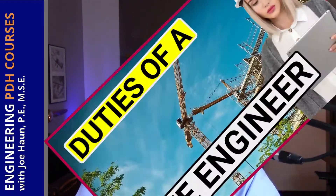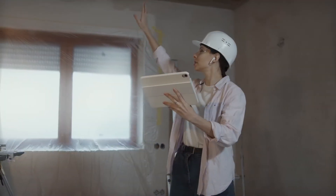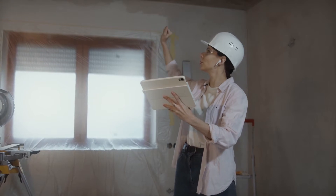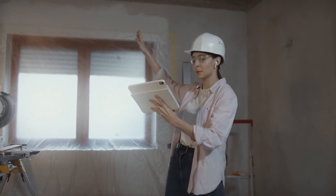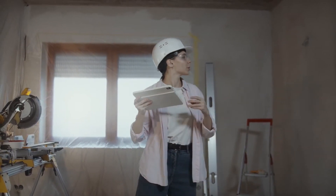Site engineers are usually the engineers on a construction site — they actually work on the construction site. All the technical aspects of that construction go through the site engineer. Site engineers have many roles and responsibilities, and they can actually manage certain parts of the construction project, especially the technical parts that are a little bit outside the range of the site manager.